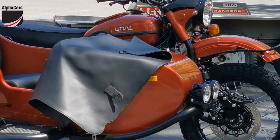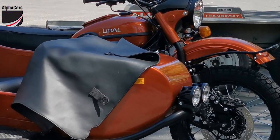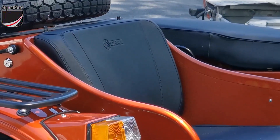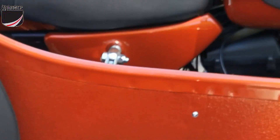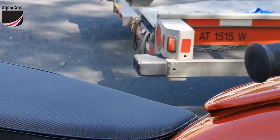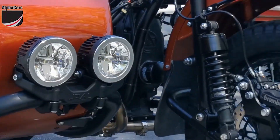Hello from Alphacars and Ural Motorcycles of New England. This is Dimitri, and here's another happy delivery of a 2020 Ural Gear Up in Terracotta with minimalistic accessories but phenomenal top-level factory customization. The accessories will be added later on as the Ural owner enjoys his bike.